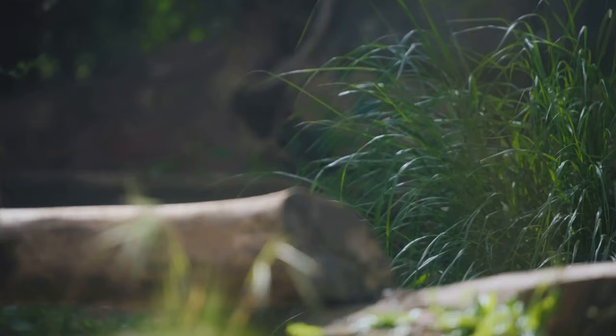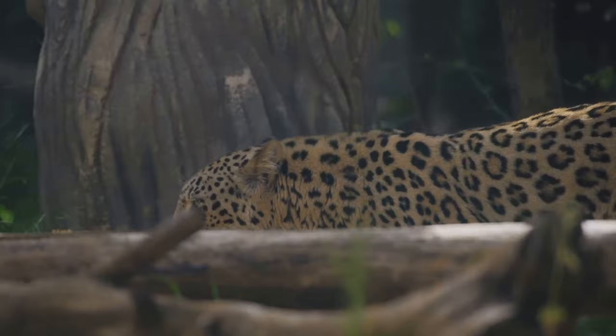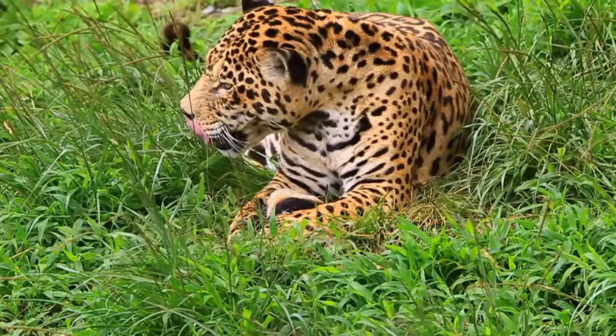As these majestic creatures age, their once formidable hunting abilities start to wane. The agility and speed that once made them feared predators slowly diminish. Their sharp canines — once perfect tools for delivering the death blow to their prey — wear down, making successful hunts increasingly rare.